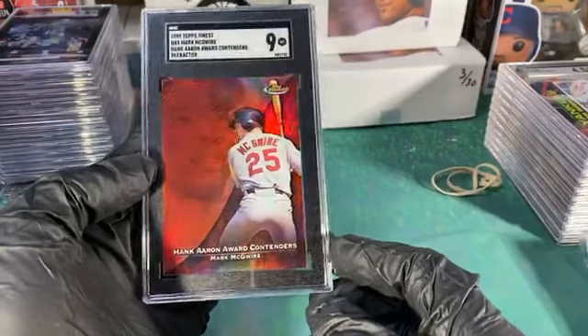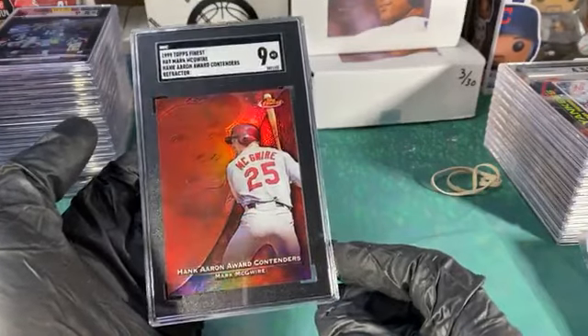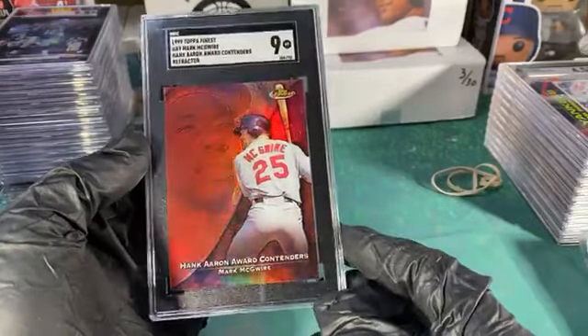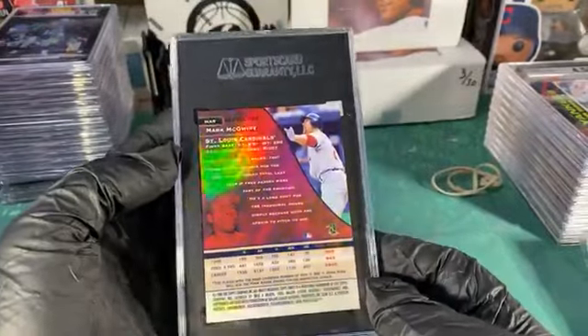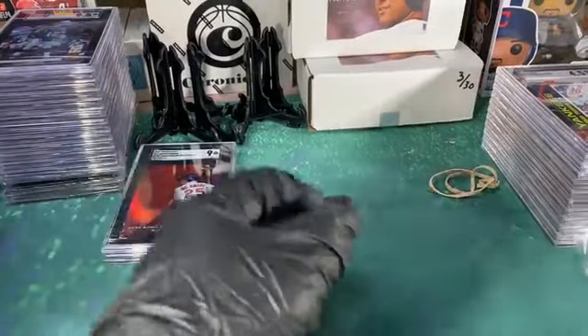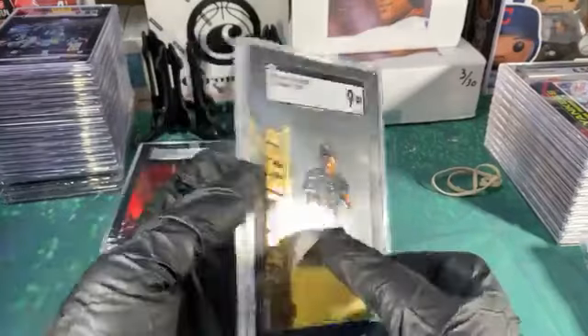Don't get me wrong, I'm still buying 10s and everything. Got a 9 — again one of those ones hoping we can gem, but it's still a pretty sharp card. McGwire refractor with Hank Aaron in the background — nothing too crazy. Another Jeter Action Pack there.